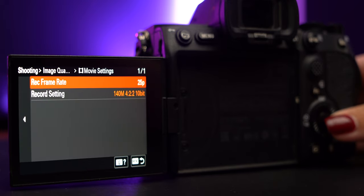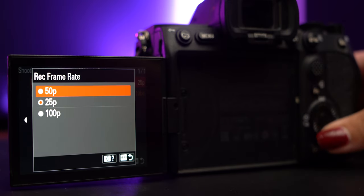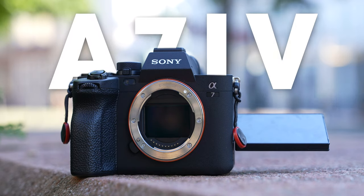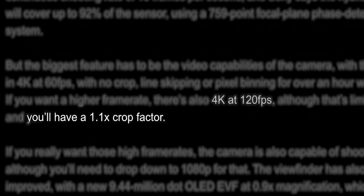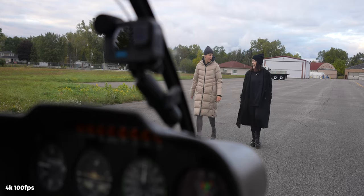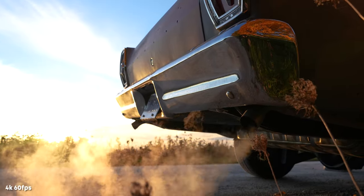The Sony a7S III shoots up to 120 frames per second in 4K — 100 frames per second if you're in Europe — with minimal cropping, and I think this is why this camera is actually still superior to something like the a7 IV. When I say minimal cropping, you get about a 10% crop at 120 or 100fps in 4K, which is negligible compared to the 50% crop on an a7 IV. Personally, I don't really shoot at 100fps anymore — I usually shoot at 50fps — but it's a really nice ability to have.